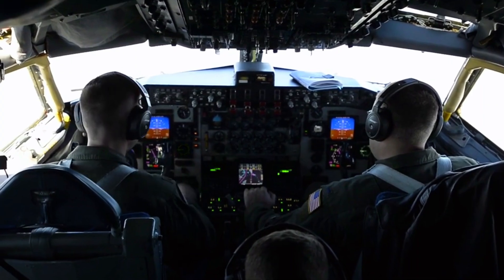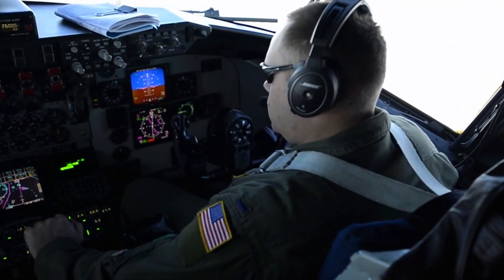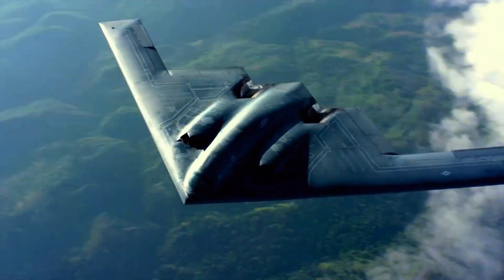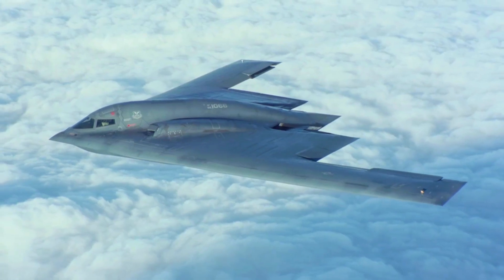Avionics and Weapons Systems. The B-2 Spirit is equipped with an advanced avionics system that allows pilots to control the aircraft with high precision.